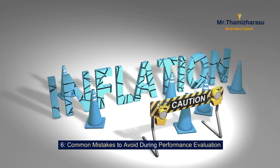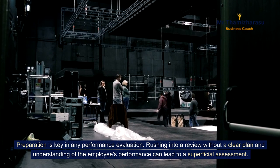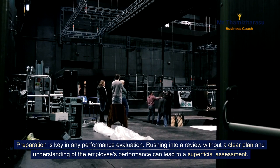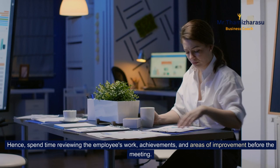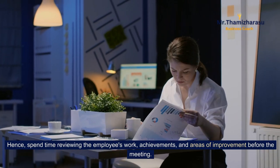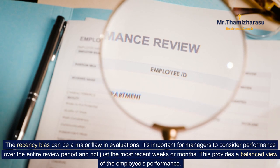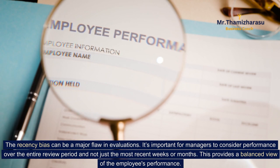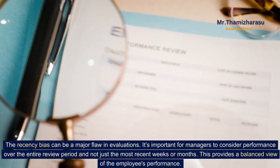Common mistakes to avoid during performance evaluation. Preparation is key — rushing into a review without a clear plan and understanding of the employee's performance can lead to a superficial assessment. Spend time reviewing the employee's work, achievements, and areas of improvement before the meeting. The recency bias can also be a major flaw in evaluations. It's important for managers to consider performance over the entire review period and not just the most recent weeks or months — this provides a balanced view of the employee's performance.